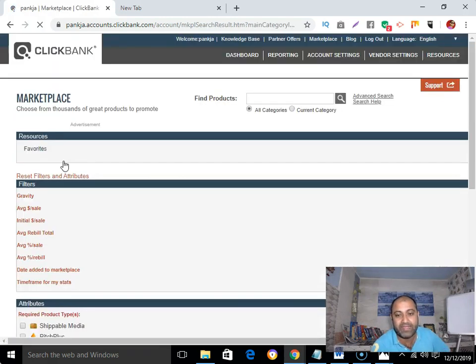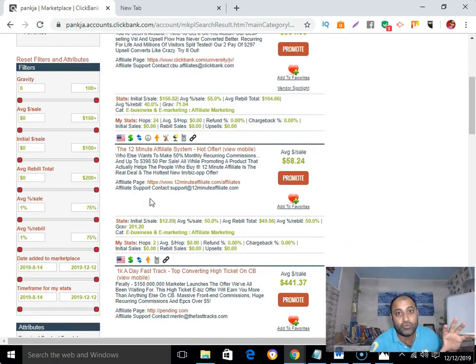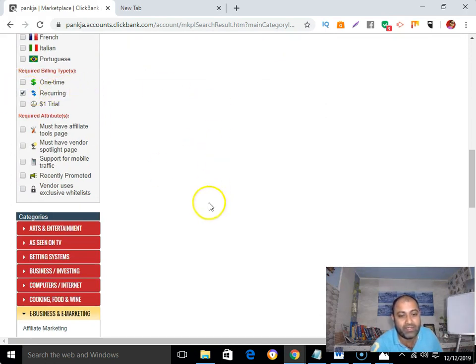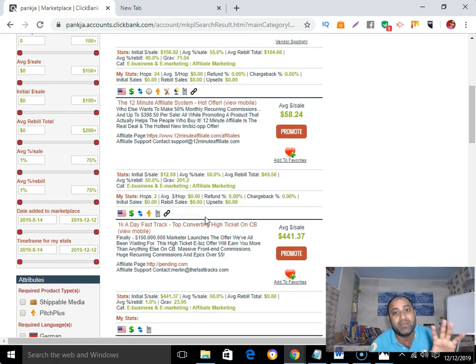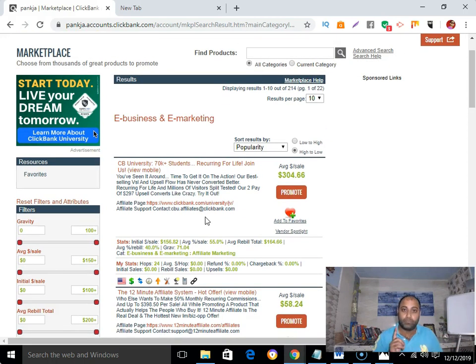Click on e-business and e-marketing. Now here are some points you need to consider. The very first thing to look for in a product is that it must give you a recurring commission. If you want to specifically filter out products that pay recurring commission, you can select the 'recurring' option here, and it will show you only those products.